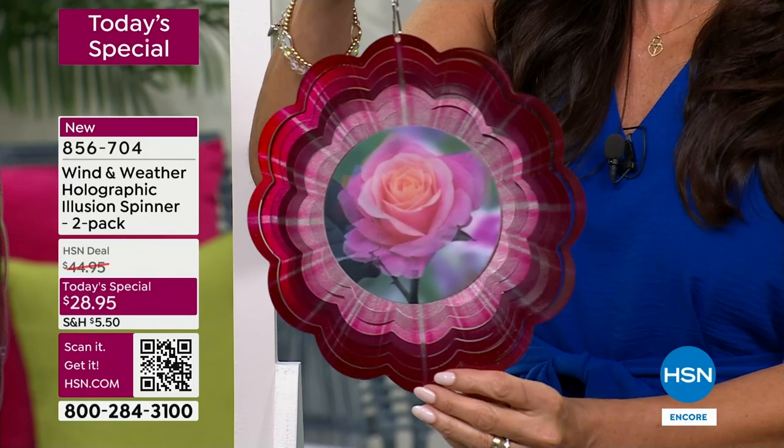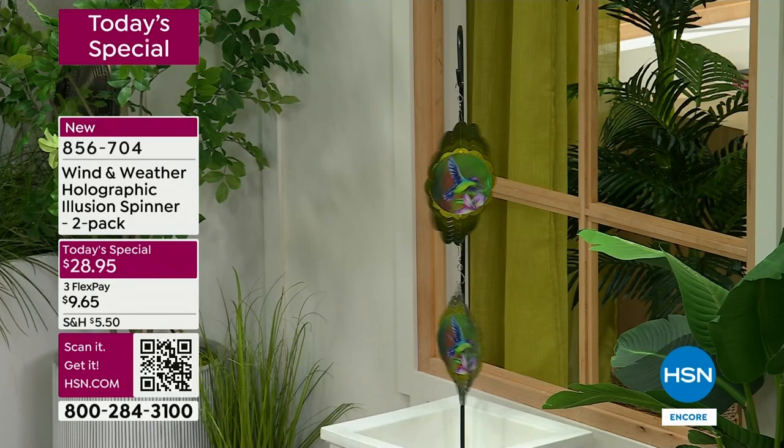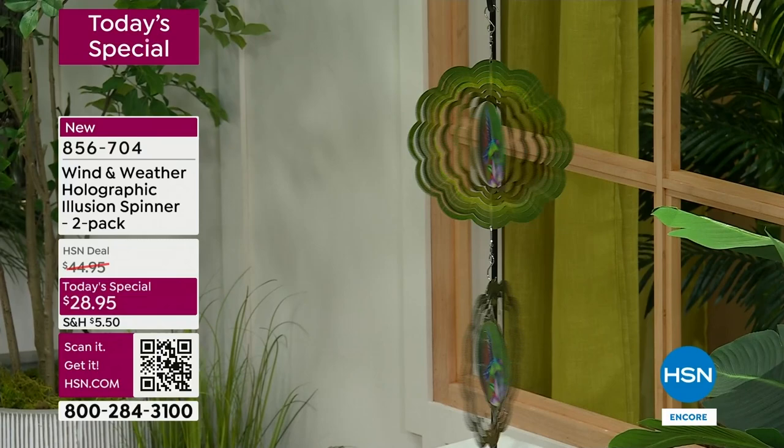I think the flower is stunning. I'm a butterfly girl and I love the dragonfly, but I love that they added in this flower because if someone just loves flowers, that can be their choice - just that blooming effect. It's great to see the hummingbird, the cardinal, and the butterfly with their wings flapping, but to see that blooming effect - it's what we expect from Wind and Weather.